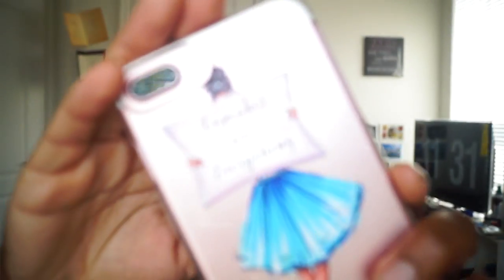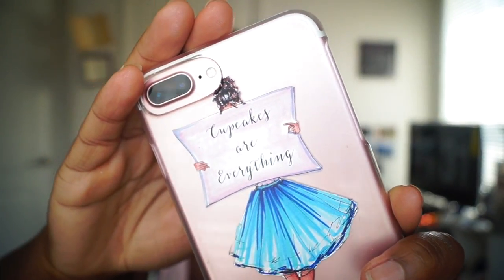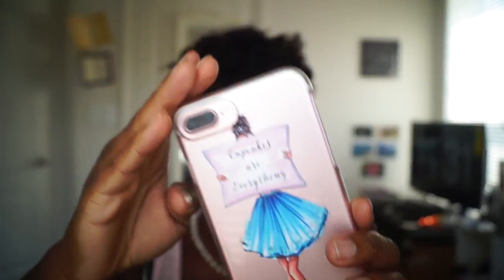I also purchased a case. The packaging is just super cute, so adorable. Here is the actual case — it says 'Cupcakes are Everything.' I love this case. I also love the fact that the girl on here is multicultural — her hair is curly and brown, her legs are tan and brown. I'm like, oh, that could be me looking cute with a little tutu. I really love the personalization of it.